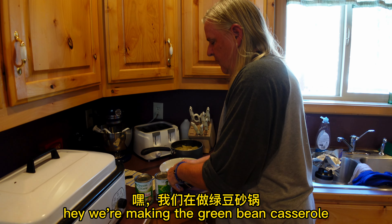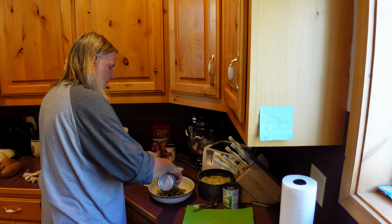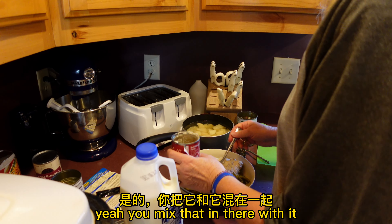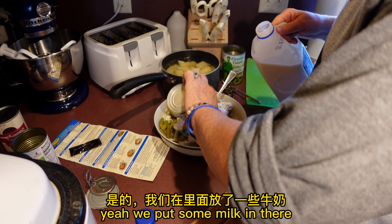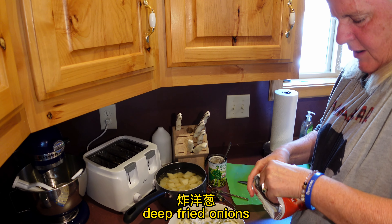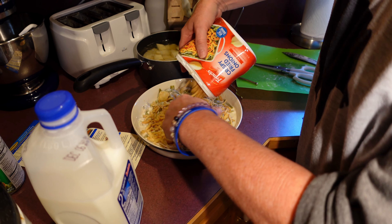We're making the green bean casserole. This is green beans and we're gonna make a casserole with it — it'll be baked. You mix this in there. We put some milk in there, and then a bit of soy sauce, and deep-fried crispy onions on the top. Then you just put it in to bake.